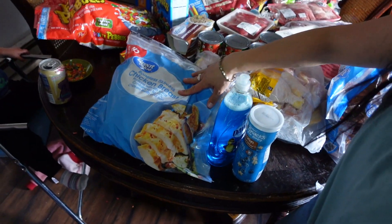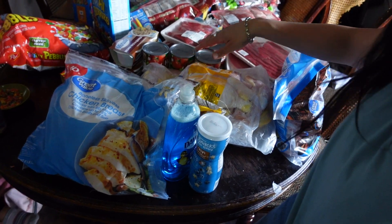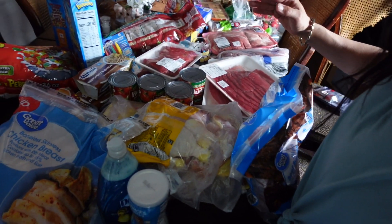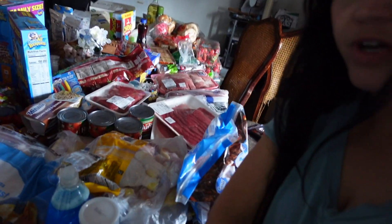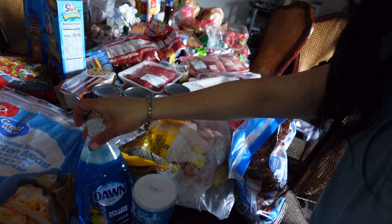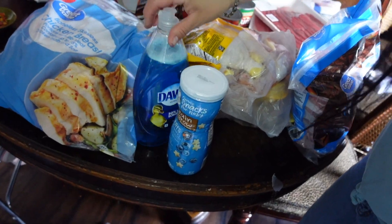I've got an eight-pound bag of boneless chicken and I was almost completely out of meat, so I'm trying to stock up again. I got some Dawn dish soap — I was almost out.